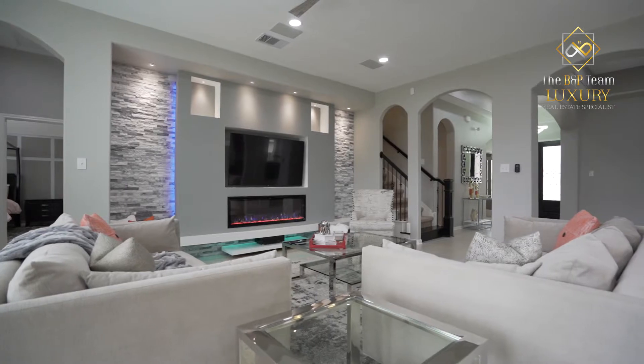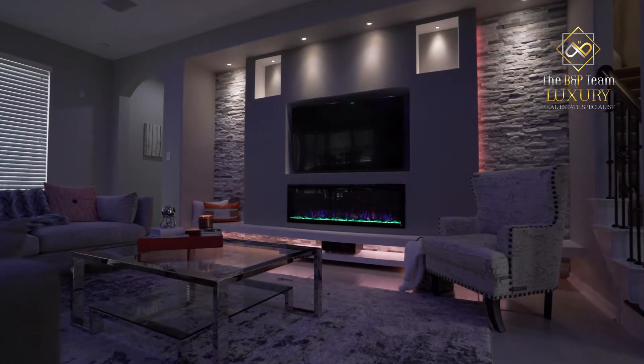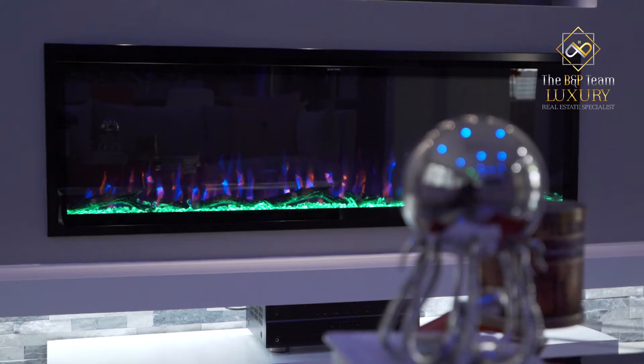The living room has a modern featured stone wall with a floating wall surrounding LED backlighting, spotlights, and a 60-inch linear fireplace.